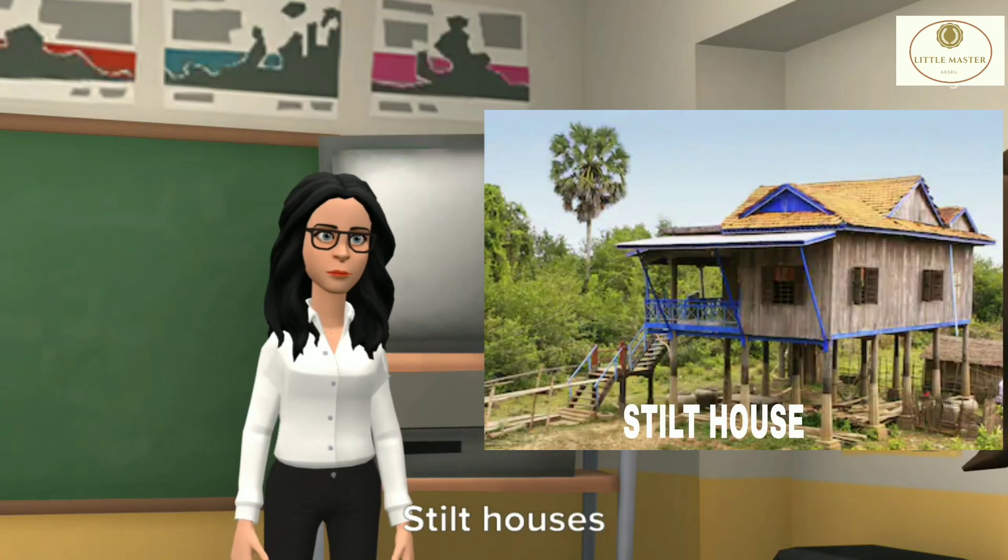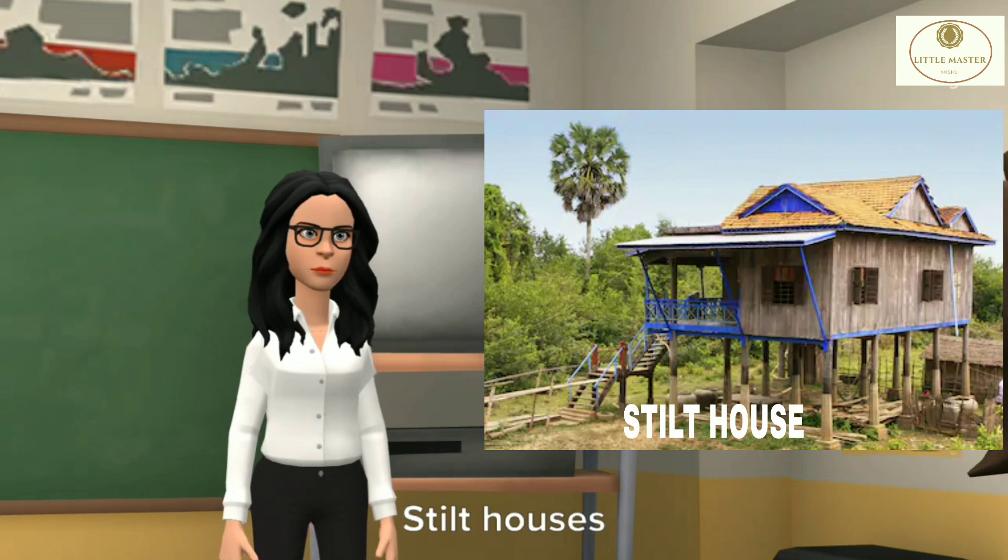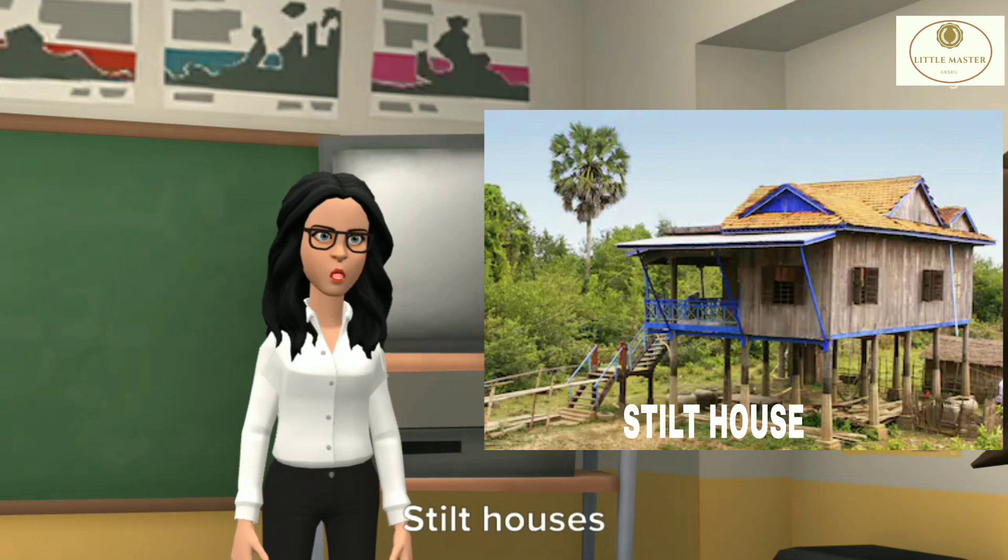Stilt houses are found in Assam. People build houses on stilts. These houses keep them safe from wild animals and floods.